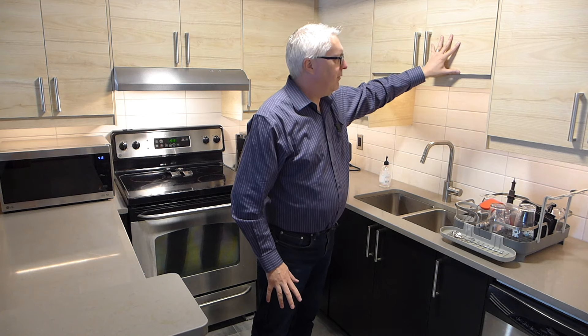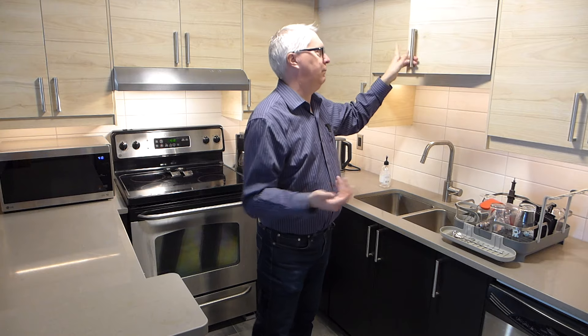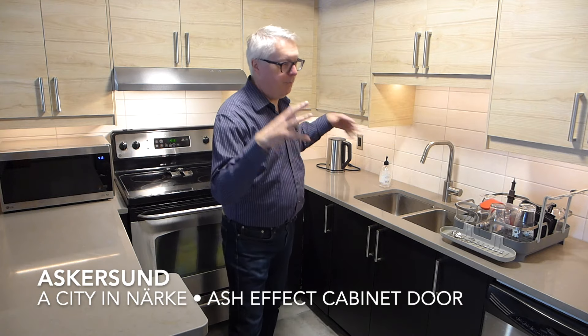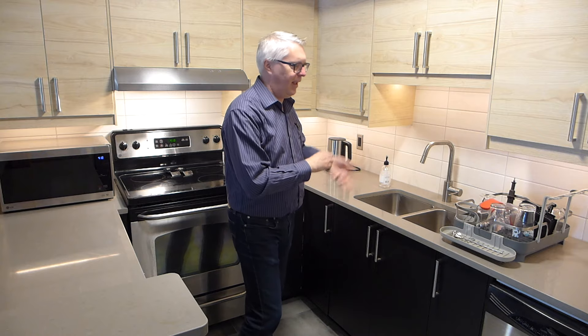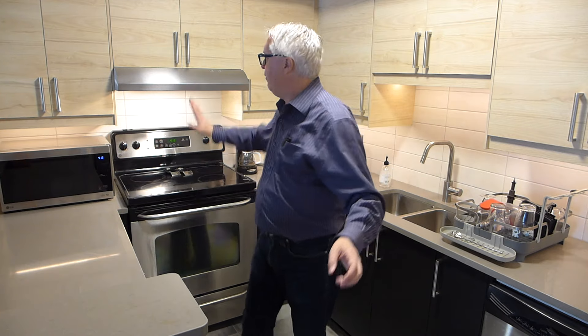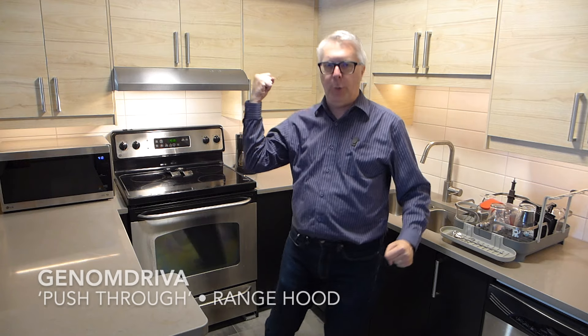The cabinet doors — the upper ones, which are ash effect, not actual ash — are OXELÖSUND. Because the R goes retroflex when it gets to the S and the S assimilates, so OXELÖSUND. And that is a city in Närke in central Sweden. The range hood is GENOMDRIVA — GENOMDRIVA — and that means 'push through,' as I suppose ventilation does.